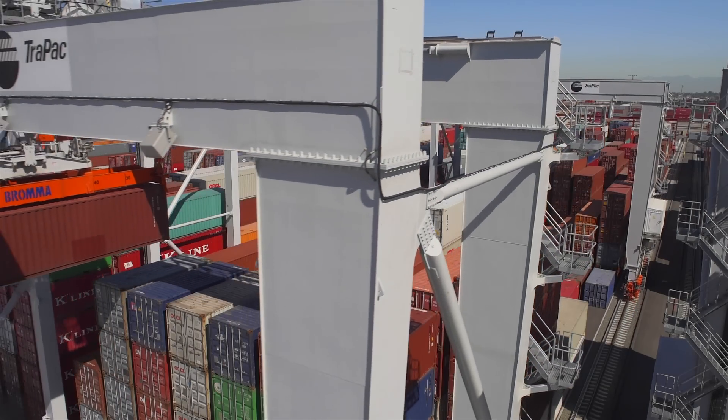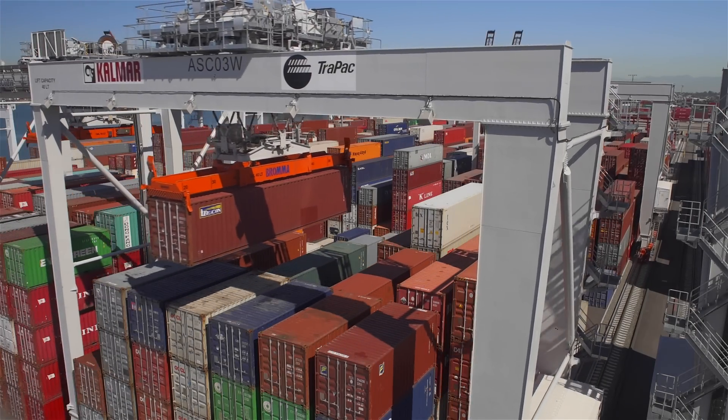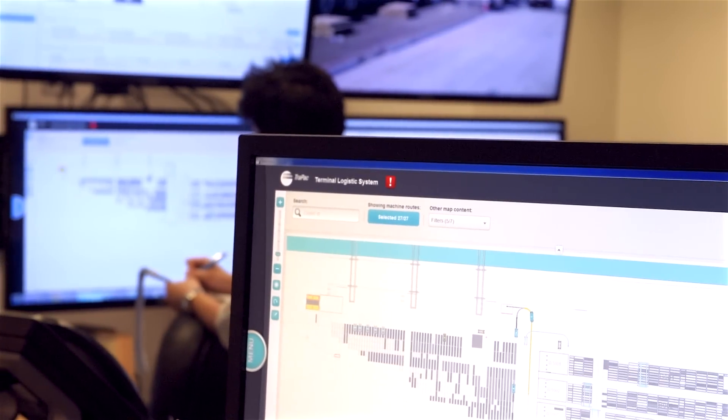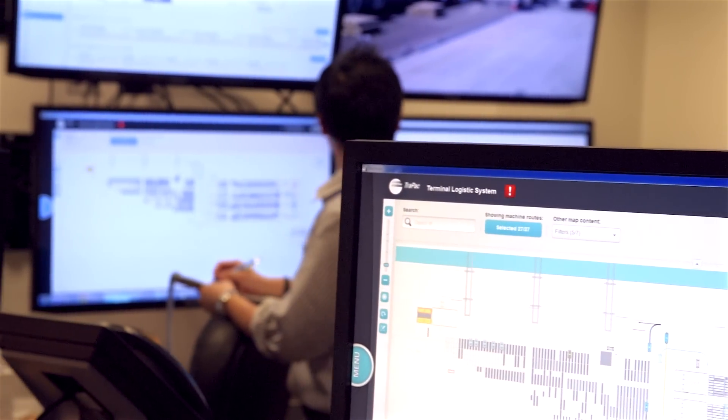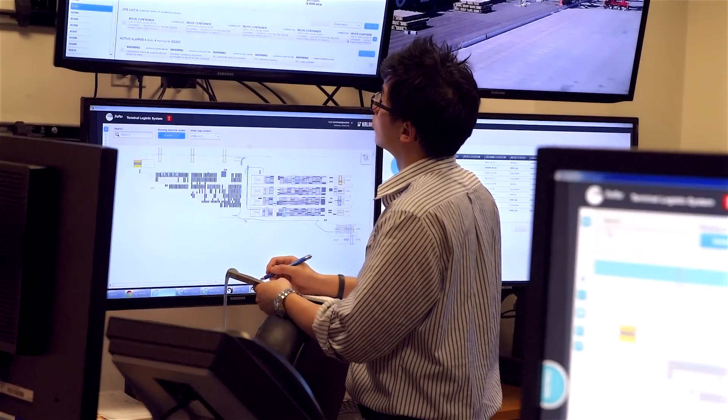What we've ordered to date from Calmar includes software and hardware: 29 total ASCs, 27 of which are their standard model and two of which are their newest fifth generation ASCs. In addition, we've ordered 28 straddle carriers and a full suite of applications called TLS, which governs and executes all of the automated moves after taking orders from the terminal operating system.